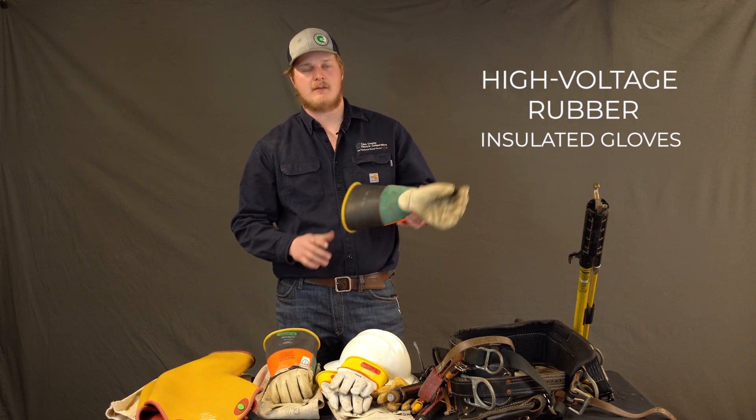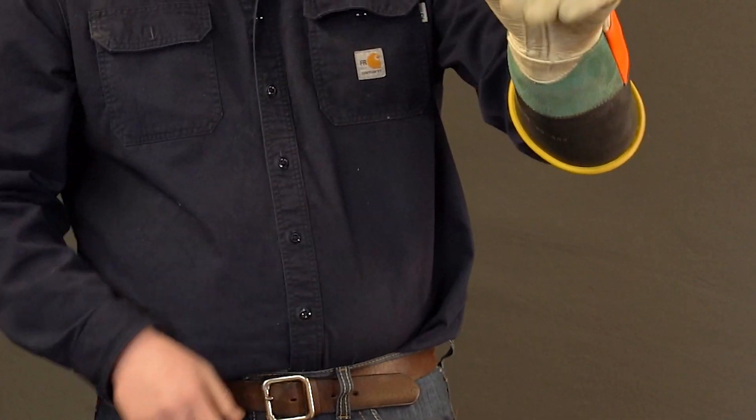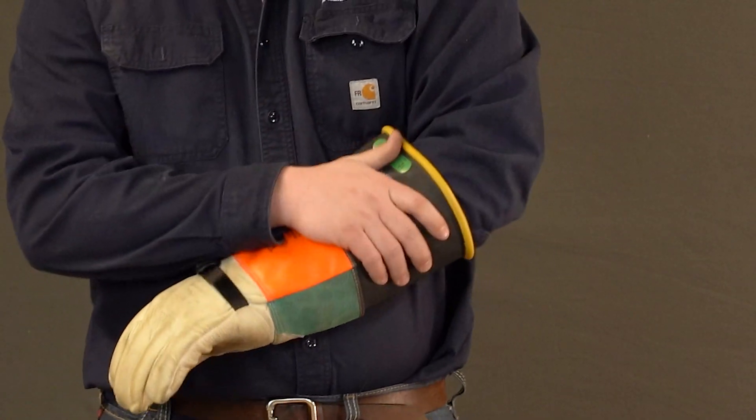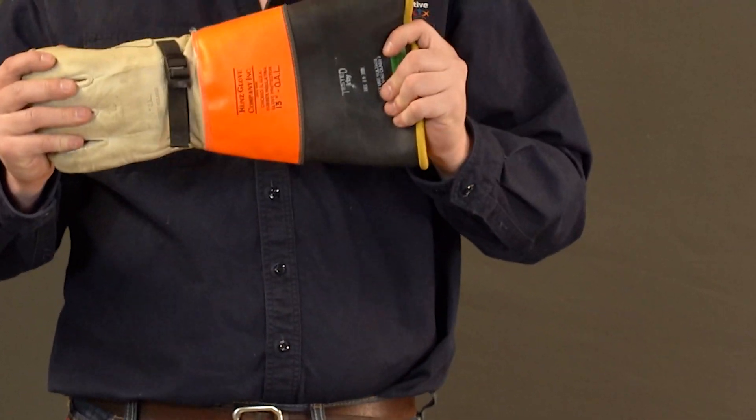Here we have our high voltage rubber gloves. Again, special rubber. We test them every single day. They're personally assigned, so everybody has their own pair here at work.